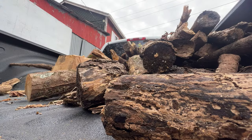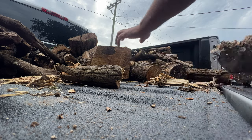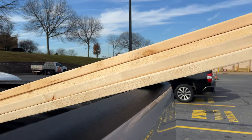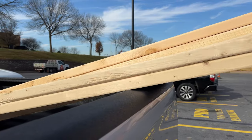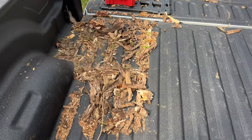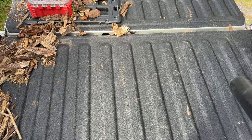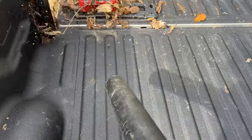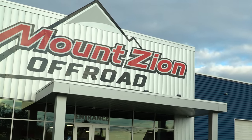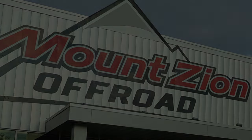I wasted no time putting my truck right to work. In the past couple of weeks, I have hauled numerous construction and demolition materials — everything from two-by-fours to drywall to fiberglass, and even some very seasoned firewood. I've been extremely happy with not only how the Rhino liner has performed and held up, but how easy it is to clean. The fluid film still looks excellent and I trust that it's going to protect this truck from winter, harsh chemicals, and further rust. If you're in the central Pennsylvania or North Maryland area and need either of these services for your truck, trust Mount Zion Off-Road — they will do an excellent job and stand behind their work.